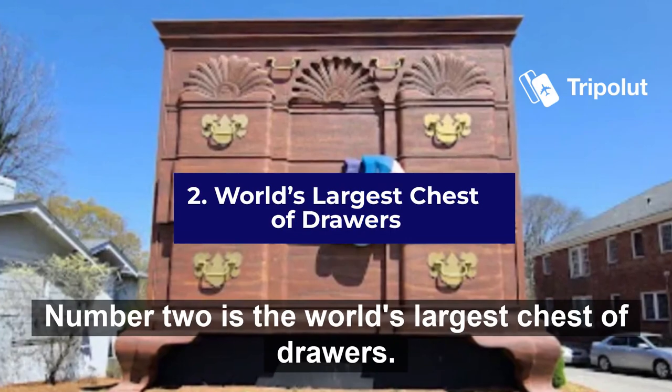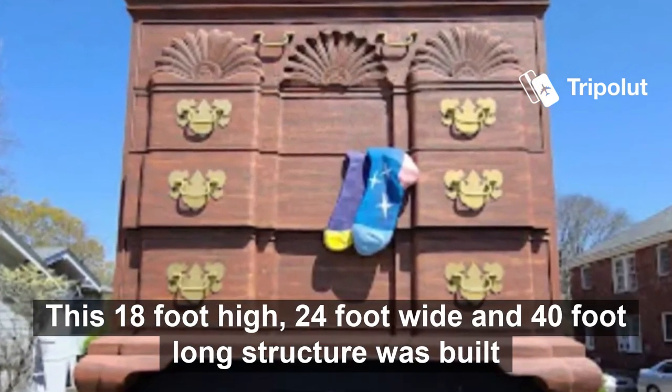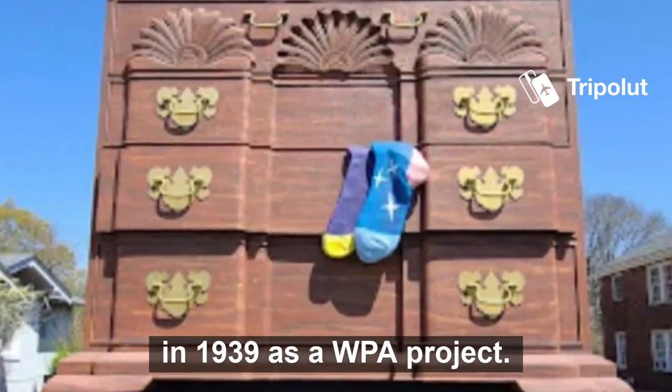Number two is the world's largest chest of drawers. This 18-foot high, 24-foot wide, and 40-foot long structure was built in 1939 as a WPA project.